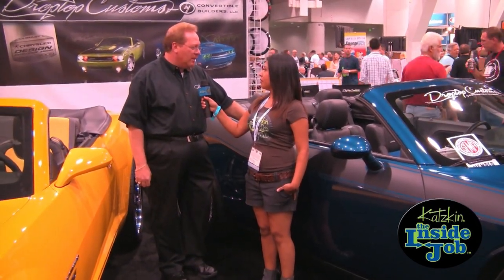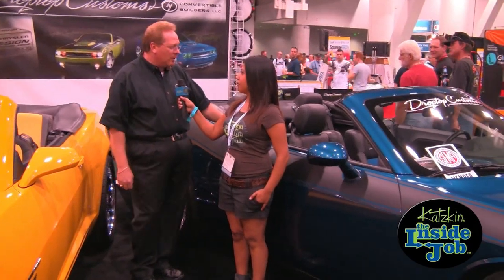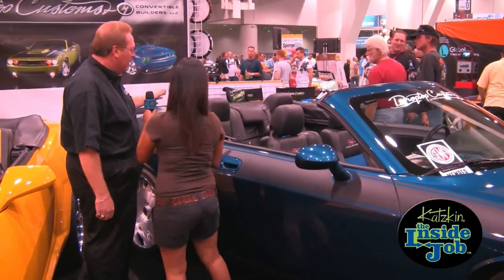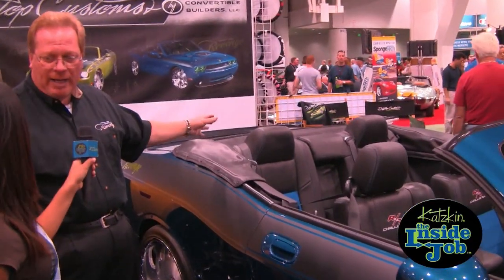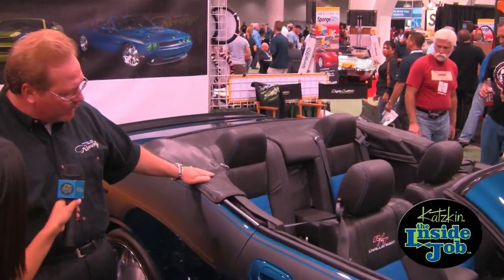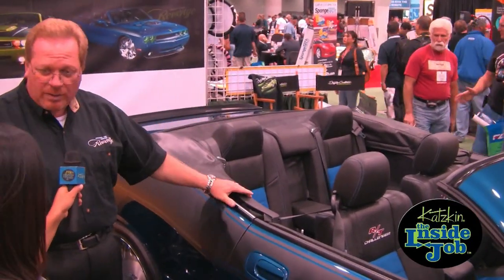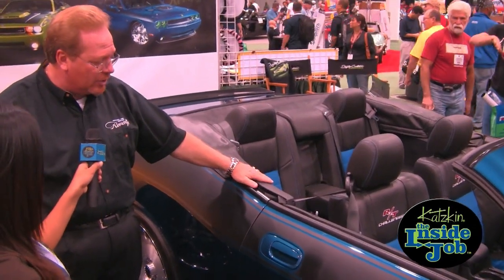So we took a 2009 Challenger RT and we sent it to Florida for Drop Top Customs. Drop Top Customs not only removed the top, but they made it completely functional. It's a beautiful cloth top with a glass window — and one of the things that's really interesting is that Chrysler did not make this window functional; that functionality has been placed on this car.